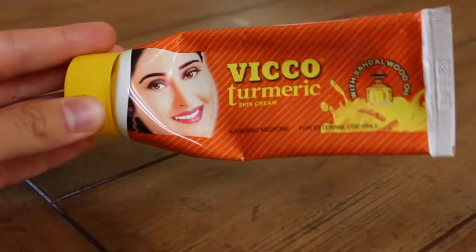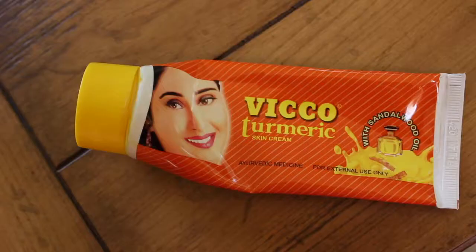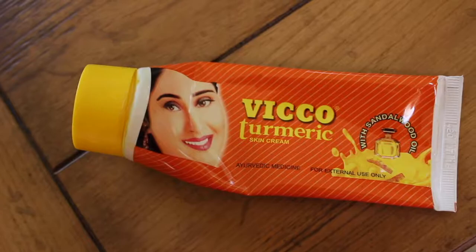When my skin's a bit irritated, I love to use this Fico Turmeric Skin Cream. It really helps to heal your skin — I'll put it on before bed and wake up in the morning with a much more even skin complexion. It really helps to heal any acne or anything that just pops up. I was really surprised at how well this worked. I would definitely recommend it — I like to call it my miracle cream.